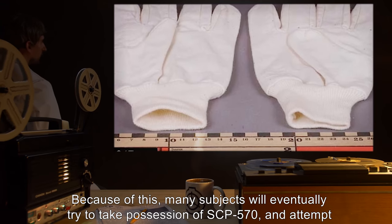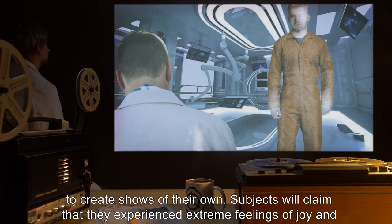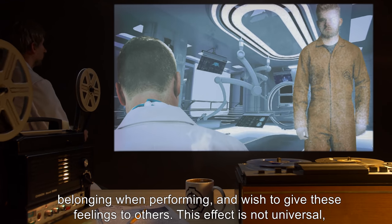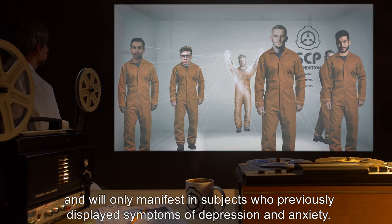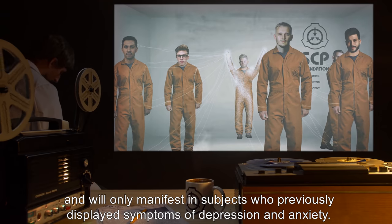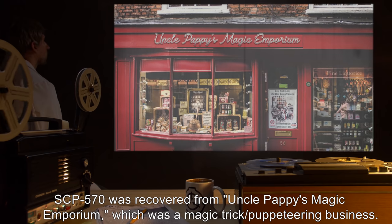After being released, subjects experience a strong sense of longing. Because of this, many subjects will eventually try to take possession of SCP-570 and attempt to create shows of their own. Subjects claim they experienced extreme feelings of joy and belonging when performing and wish to give these feelings to others. This effect is not universal and will only manifest in subjects who previously displayed symptoms of depression and anxiety.